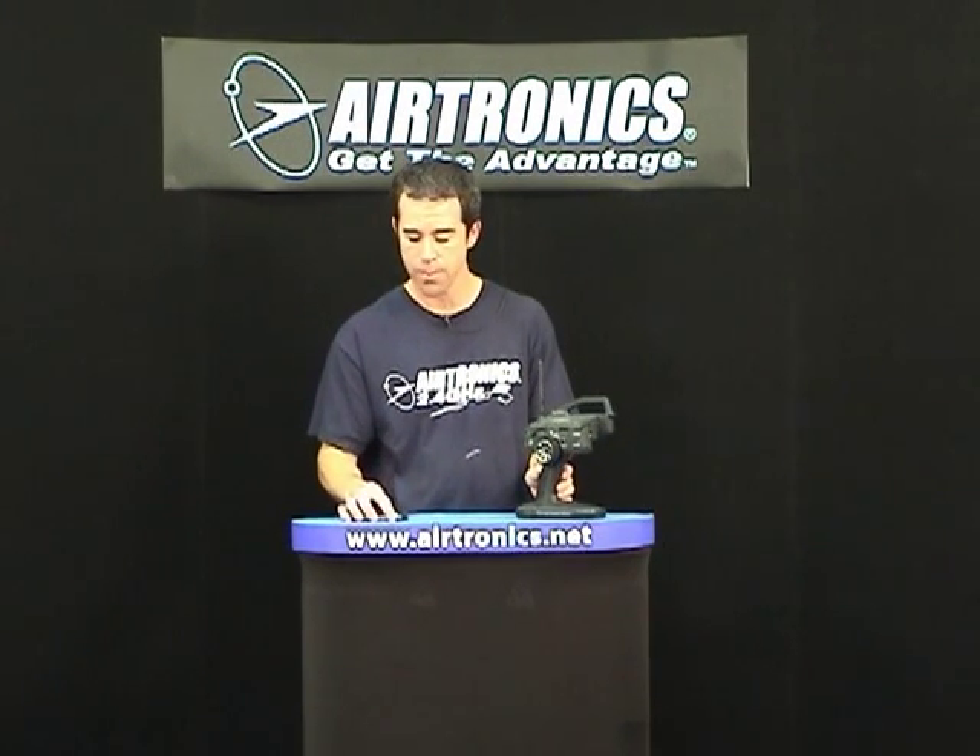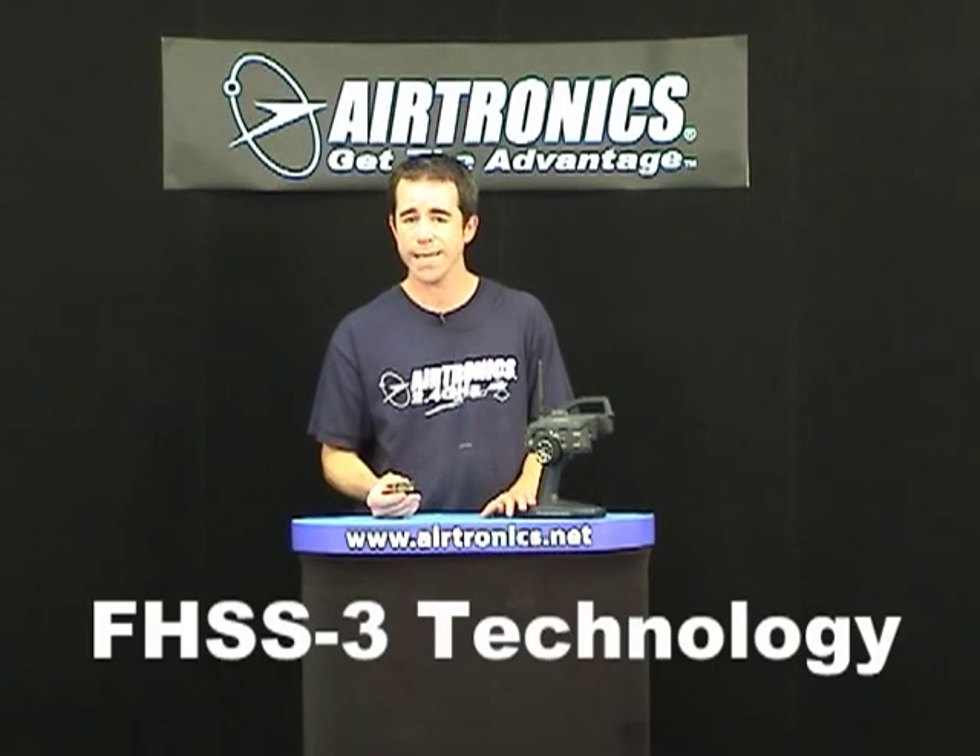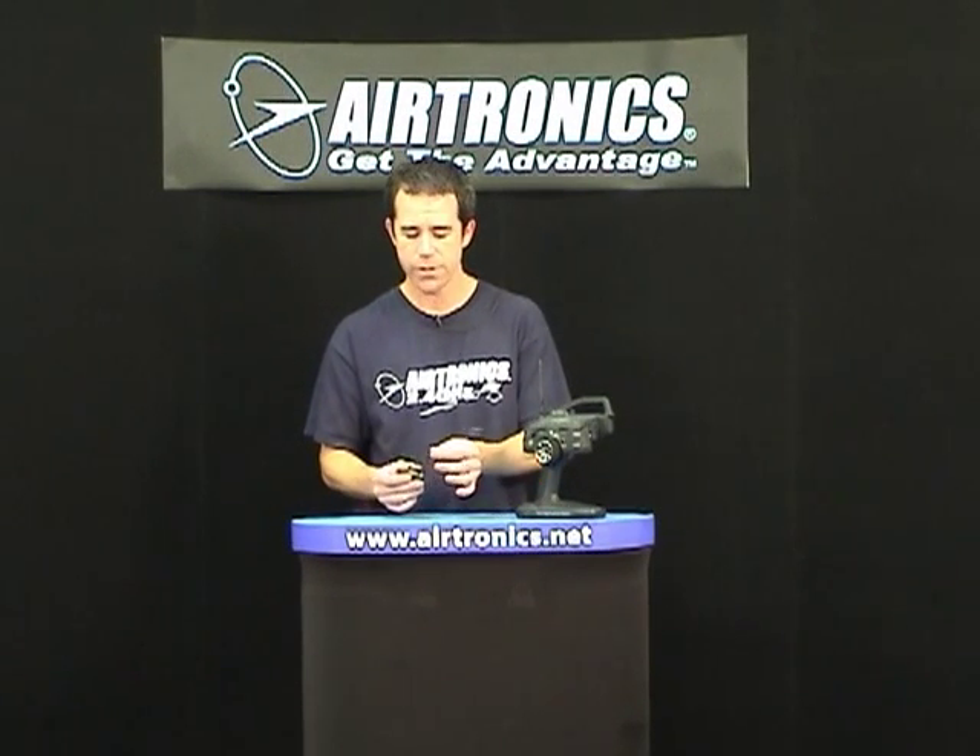The M11x also comes with a new style receiver that uses Airtronics' latest FHSS III technology, which is the latest technology available at this time. As you can see from the antenna, it is a little bit longer than previous systems, which helps enable the best reception possible wherever you are — whether in a car, a boat, or any other surface-use vehicle. The receiver is also very small and low profile, fitting into most receiver boxes and applications.